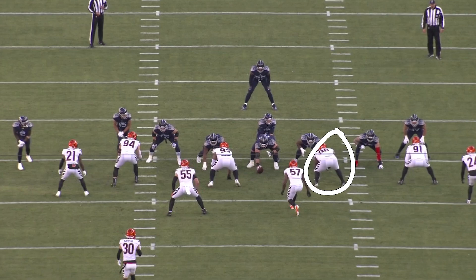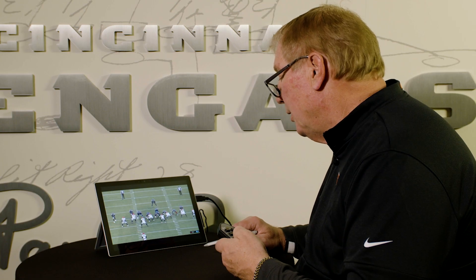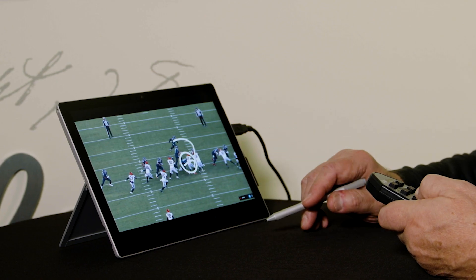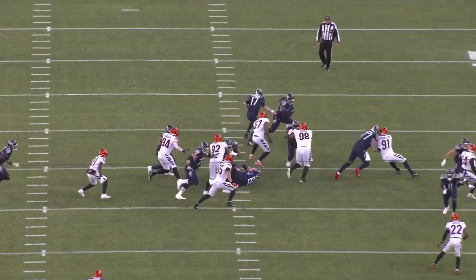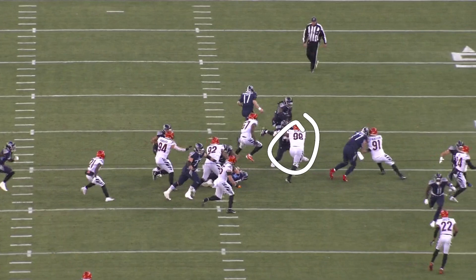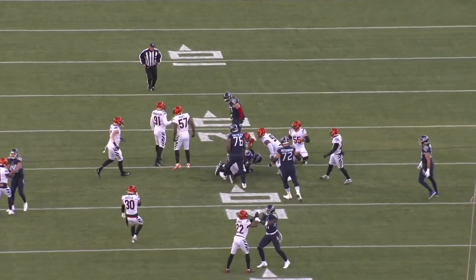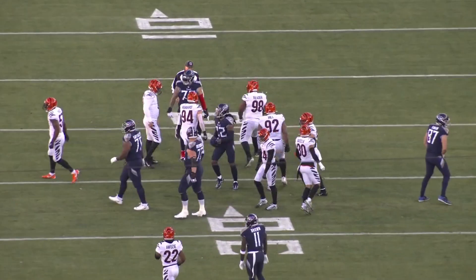DJ Reeder was awesome — overpowered the center, overpowered the guard. Watch him on this one. You're going to bring a run blitz. The center tries to reach for Pratt — no cutback lane as a result for King. Look at DJ Reeder: control and shed the blocker, make the big hit on King. He wasn't a King today. Nose tackle DJ Reeder had a big game.